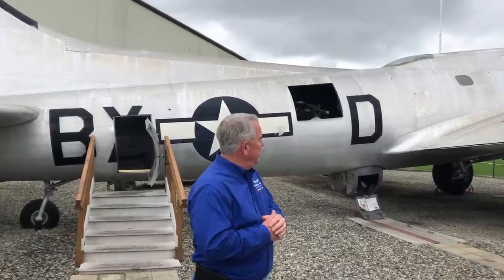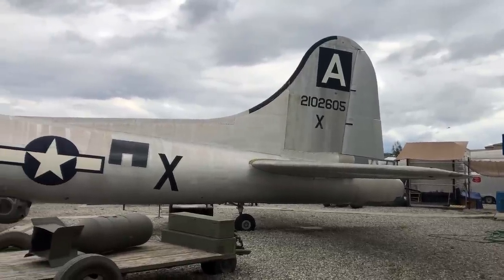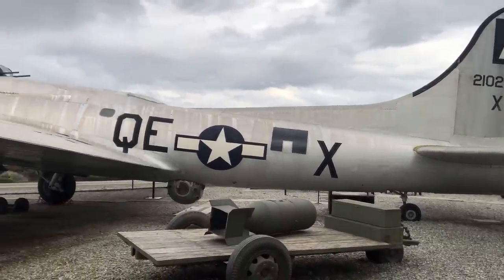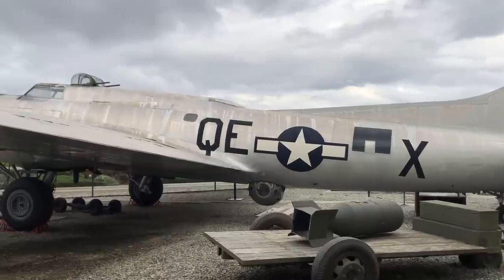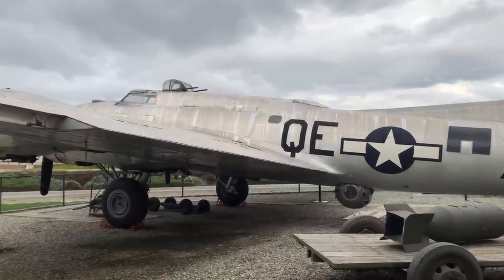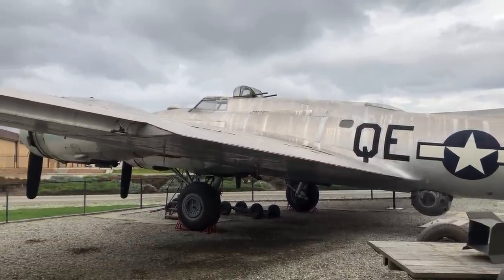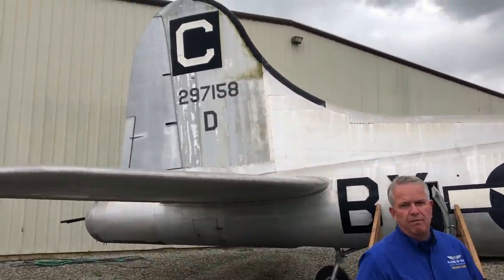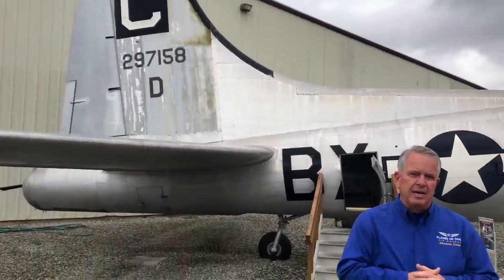We'll start right here with the B-17. This is the Boeing B-17, a G model. Over 12,731 of these aircraft were built. We lost 7,500 during the war to both training accidents as well as combat. This is one of the more important aircraft, certainly in the European theater — an aircraft that helped to really turn the tide against Nazi Germany and helped the Allies to be victorious in that conflict.